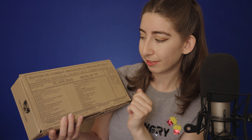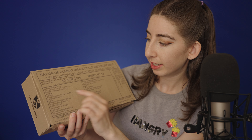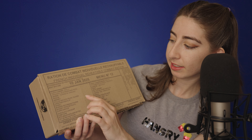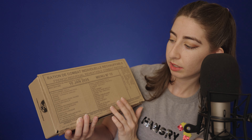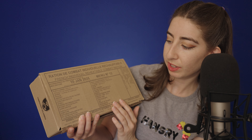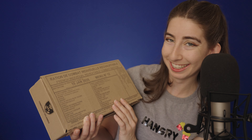And since this is French, let's try to do a little bit of French: terrine de sanglier, potage, dessert, étui de biscuits, sel, café, chocolat, muesli, barre énergie, confiture. Yeah, I think that's as far as I'm gonna go — I don't wanna butcher it too much.